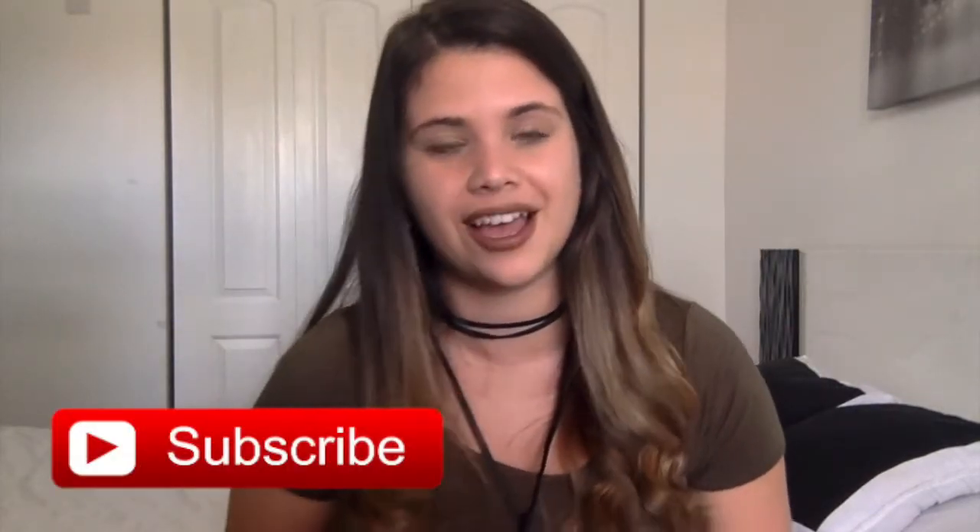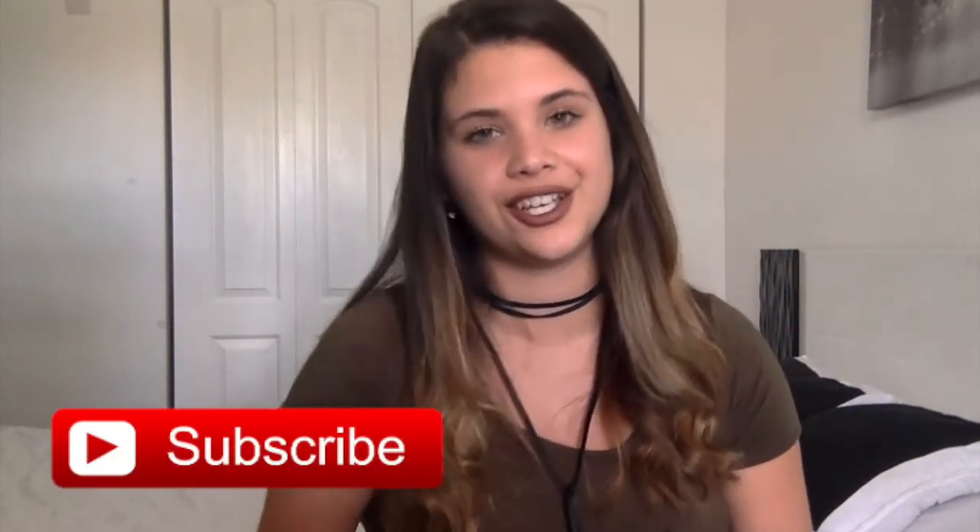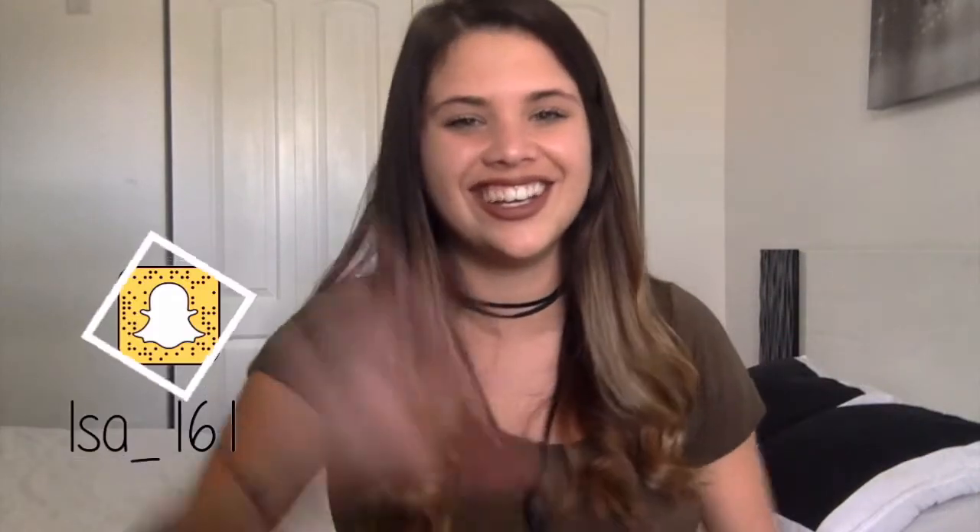Did you like it? If you guys did like the video, please hit that like button — just click it! If you guys haven't subscribed yet, you should do so. I will see you guys next week. Love you all, bye!